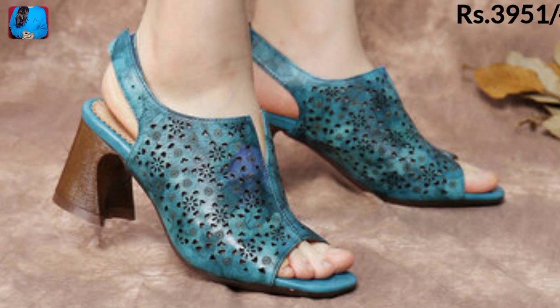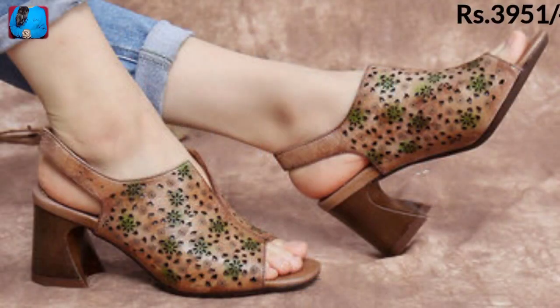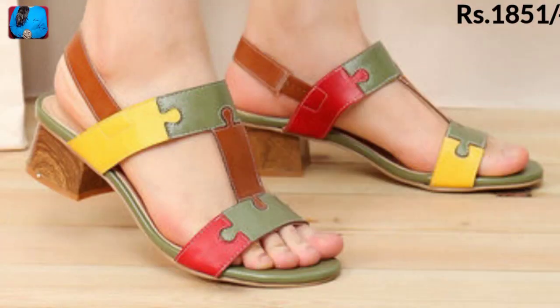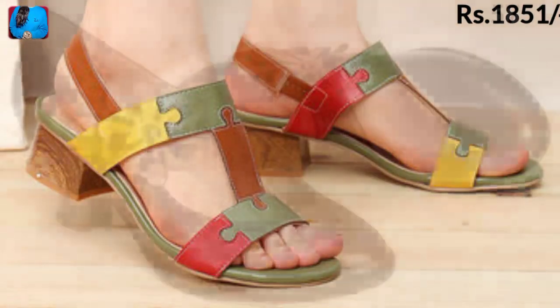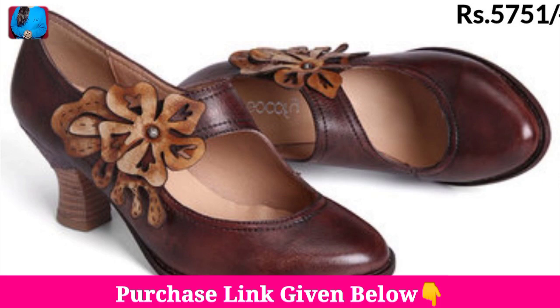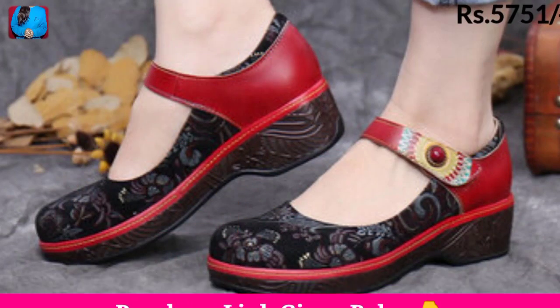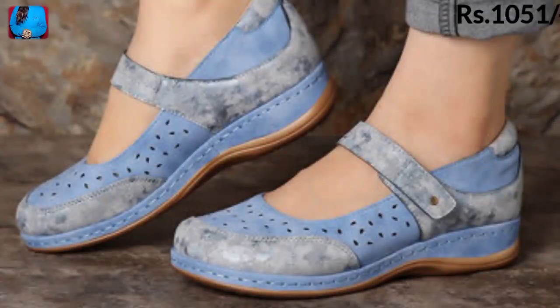The comment section is open where you can drop your valuable comments regarding this collection. If you want to buy one of the pairs from this beautiful collection, just go to the description box of this video where you will find the link to the site from where you can order a pair.